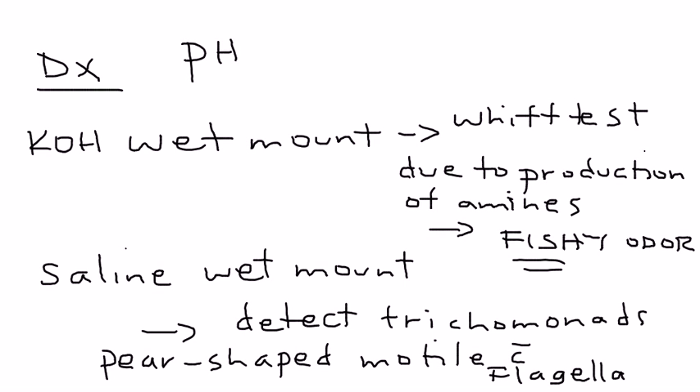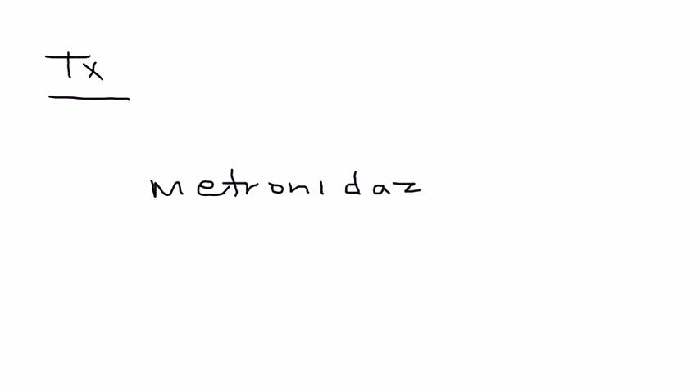Another part of the diagnosis is vaginal pH, which will be high — greater than 4.5. As for treatment, without a doubt the most common is metronidazole.